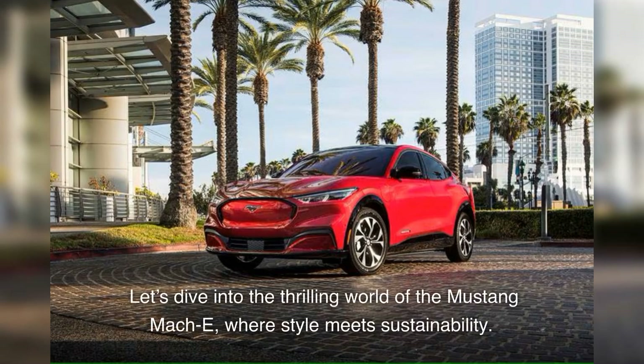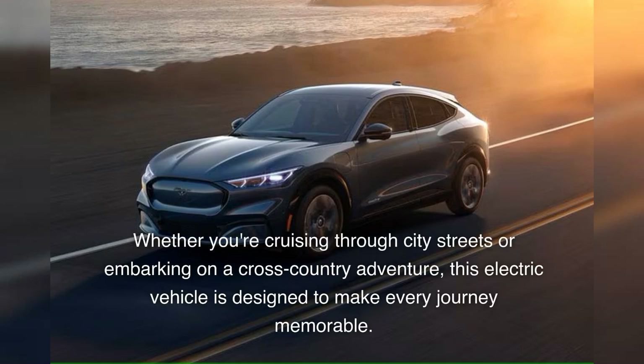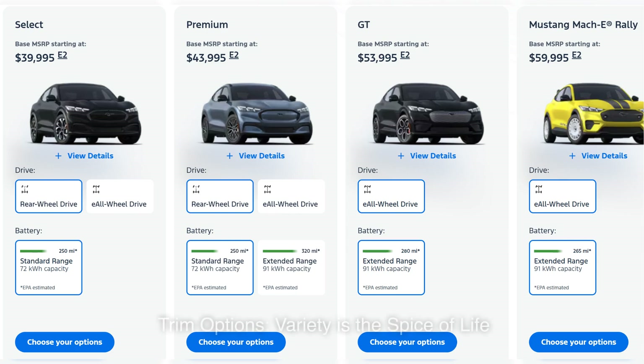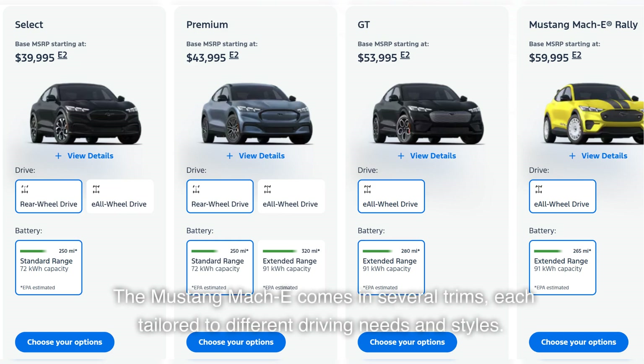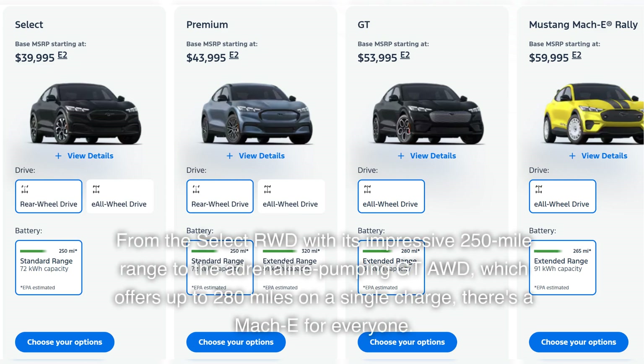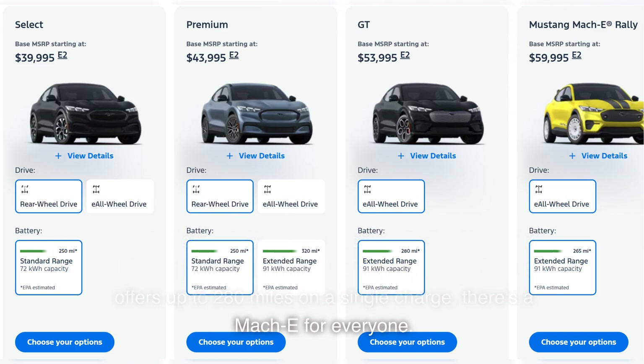Let's dive into the thrilling world of the Mustang Mach-E, where style meets sustainability. Whether you're cruising through city streets or embarking on a cross-country adventure, this electric vehicle is designed to make every journey memorable. The Mustang Mach-E comes in several trims, each tailored to different driving needs and styles — from the Select RWD with its impressive 250-mile range to the adrenaline-pumping GT AWD, which offers up to 280 miles on a single charge. There's a Mach-E for everyone.